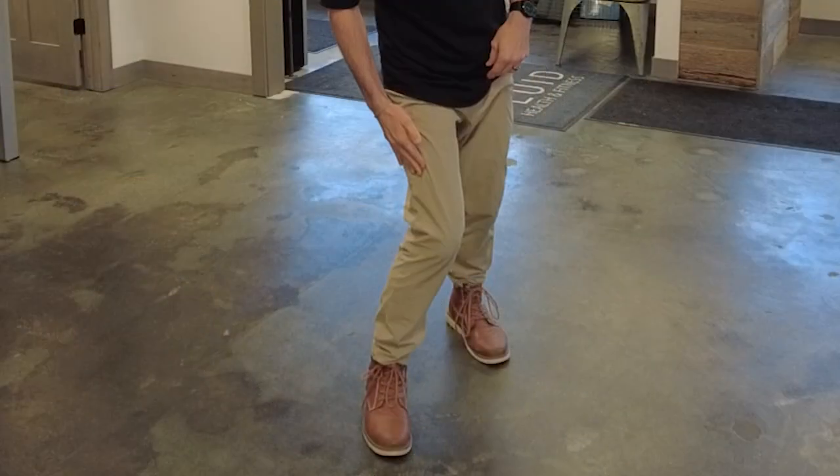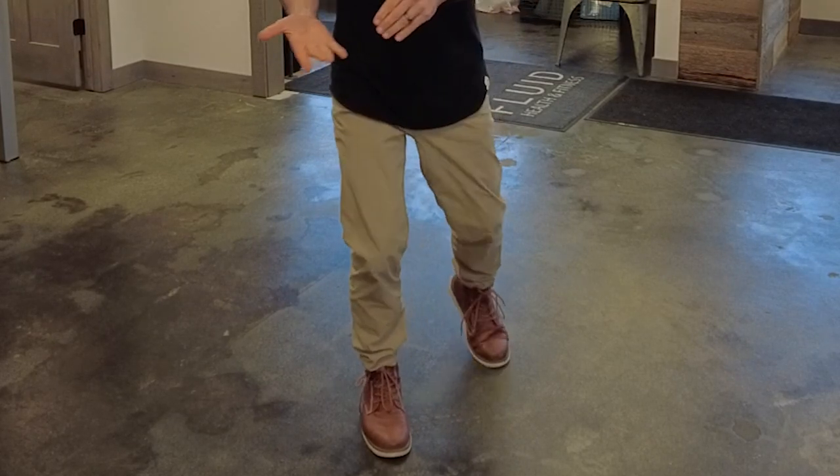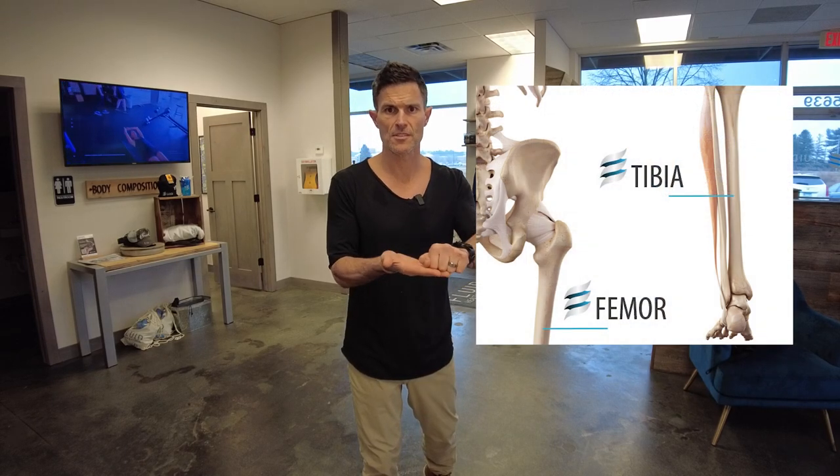Knee valgum in and of itself is not inherently going to hurt you. If you let your knee dump in a little bit, that's essentially what it is — it means your knee is dropping internally a little bit more than it should. The knee tracking with the tibia and the femur are not lined up very well, and there's this distortion where the knee slides off the edge of the tibia shelf.